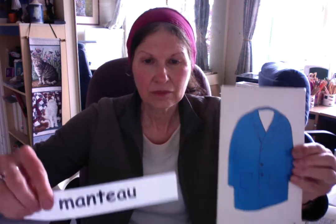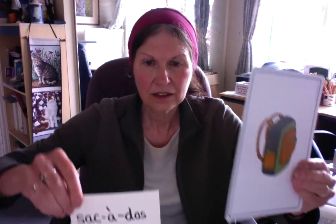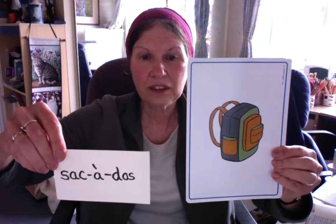I'm going to start with all the masculine — un — the blue ones. Alors, we have here: un chapeau, un manteau, un pantalon, un sac à main, un sac à dos.